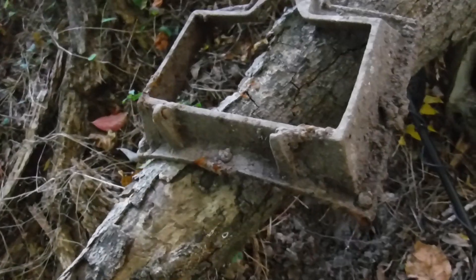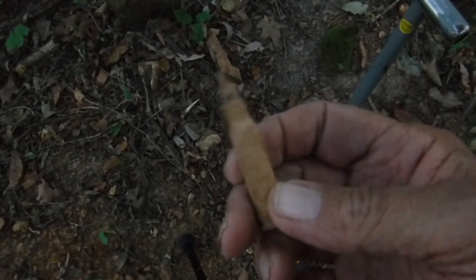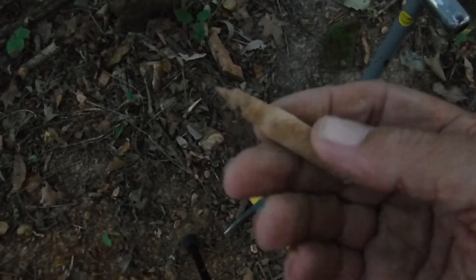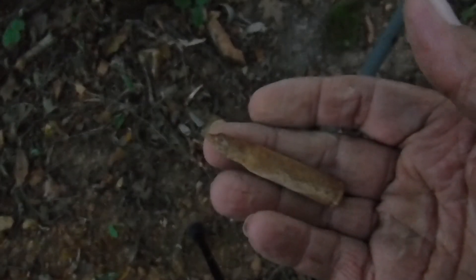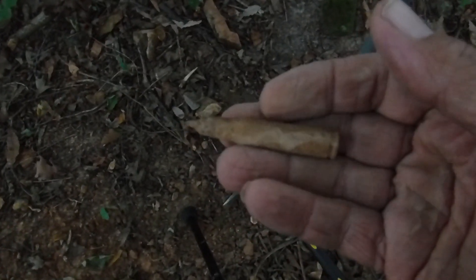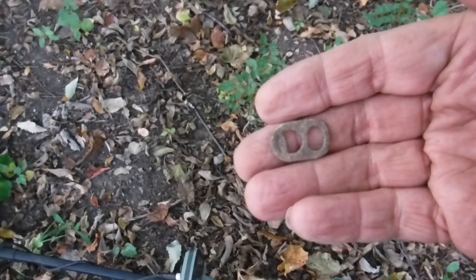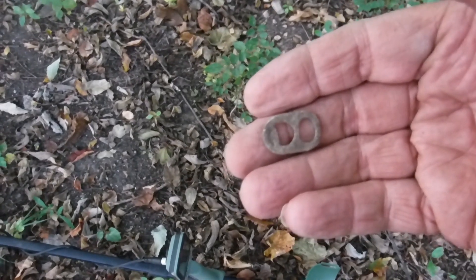Back on the hillside, digging more slap rounds. These things are like 40 years old and laying out here — they're live. I take care of them, no problem, but I found a lot of live ammo.